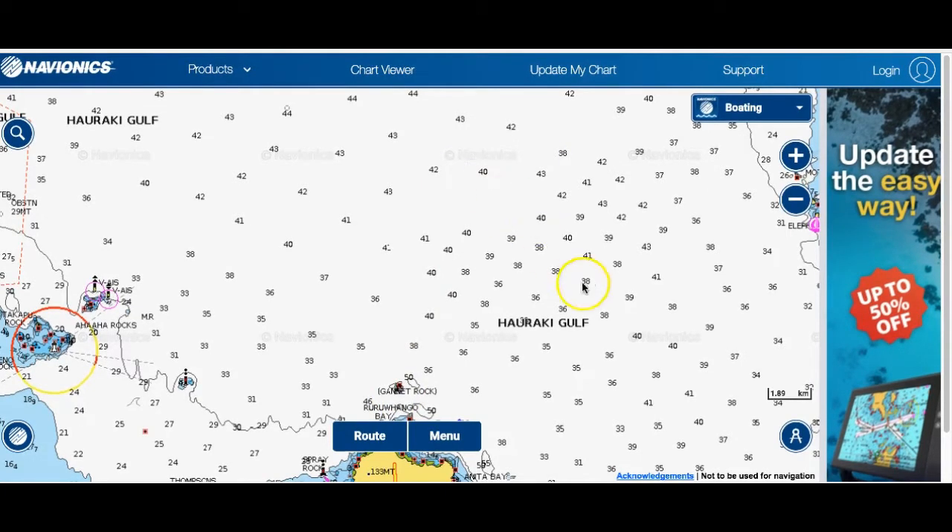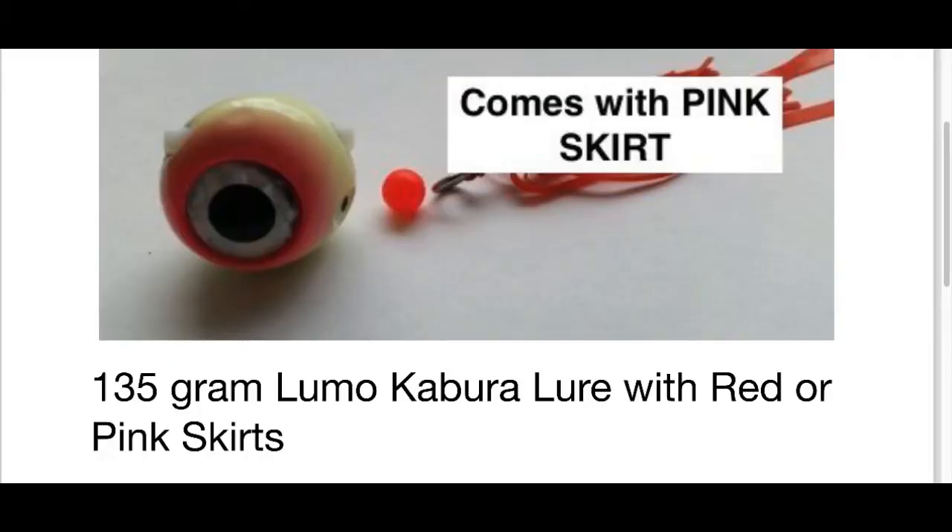What's been working: I've been using the 135-gram lumo kabura. Kabura lures are the ones that slide up and down the fluorocarbon, and I've been using either red or pink skirts — been working a treat. The reason I've gone so heavy is just to get away from the kahawai — I'm finding the 80-gram just a little bit light, getting too many kahawai on it, which gets a little bit annoying.